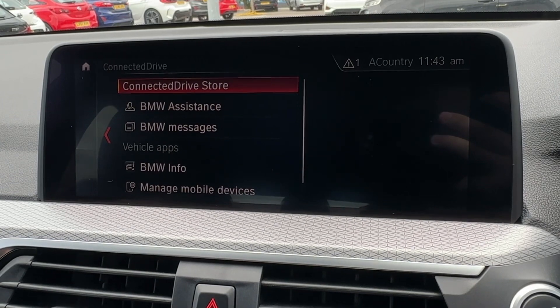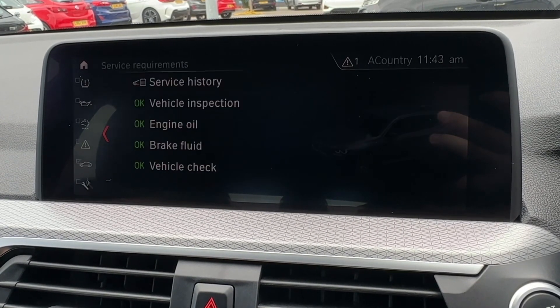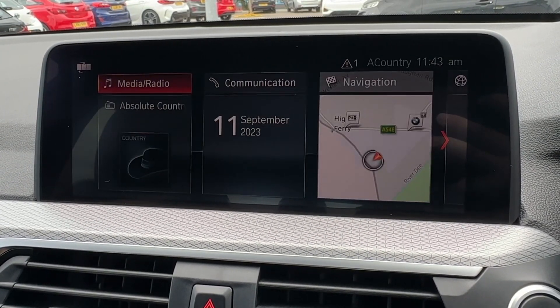BMW's ConnectedDrive concierge services can be enabled as an optional extra, and the My Vehicle function will store the car's full service history, which in this case is incredibly comprehensive, as you can see here.